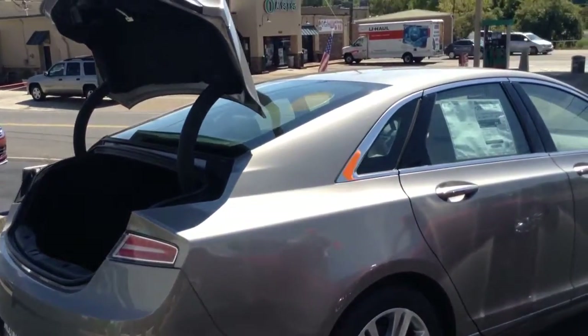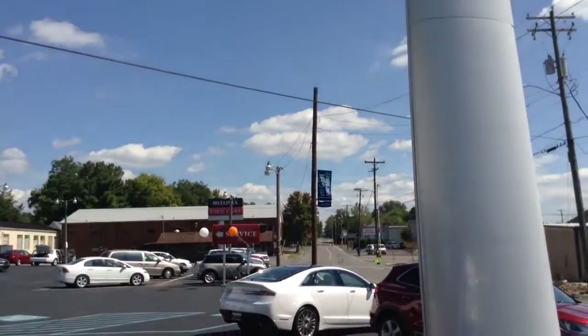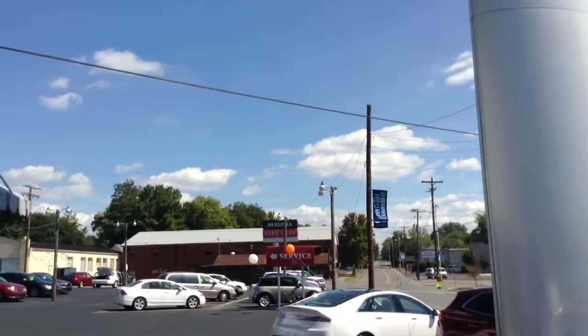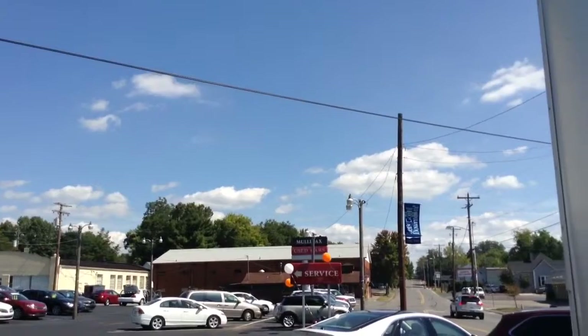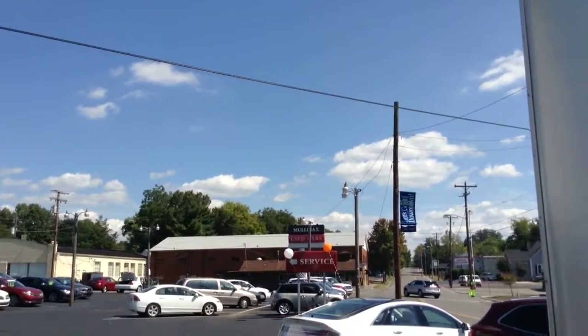Come and take a look at this vehicle before it gets gone. Visit Mullanex Lincoln, downtown Cleveland, Tennessee. Visit online at MullanexLincolnOnline.com or give us a phone call at 423-476-6501. Thank you and have a great day.